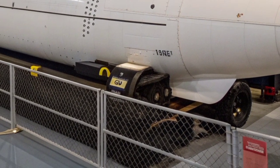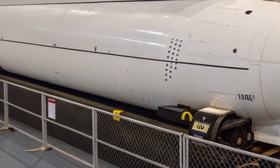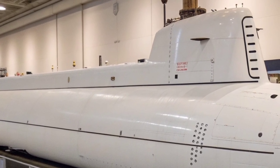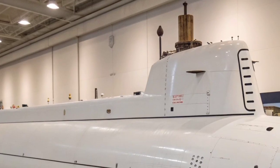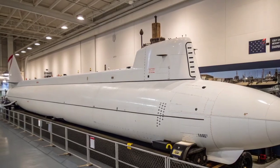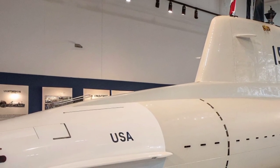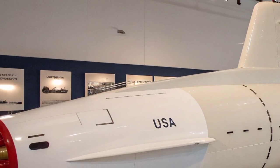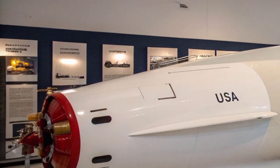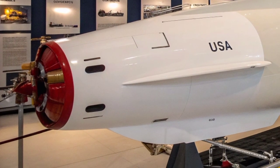The Seawolf-class submarines are powered by a single S6W nuclear reactor, which allows them to operate underwater for months without surfacing. This reactor provides virtually unlimited range, limited only by food supplies and crew endurance. Their top speed exceeds 35 knots — around 40 miles per hour — underwater, making them one of the fastest submarines in the world. Despite their massive size, over 350 feet long, their noise level is astonishingly low. The Seawolf-class is often described as being quieter at full speed than the Los Angeles-class at dock, making them nearly undetectable even by the most advanced enemy sonar systems.